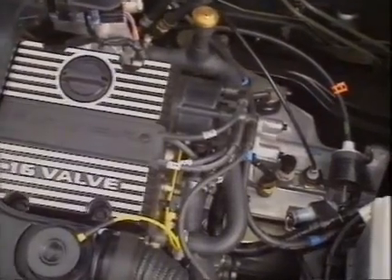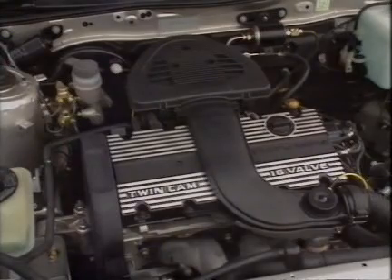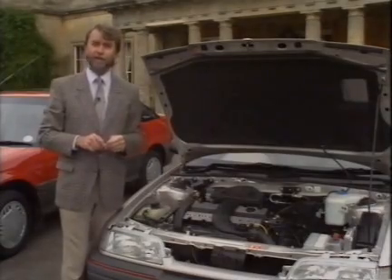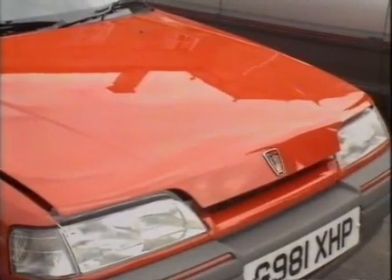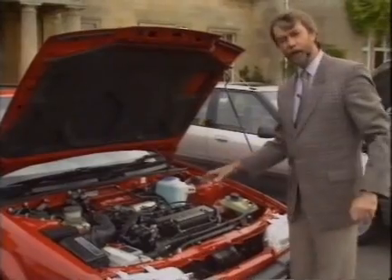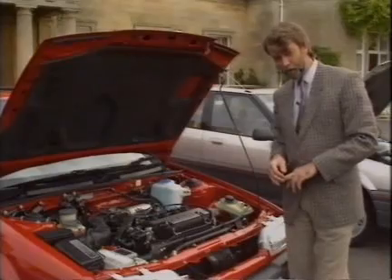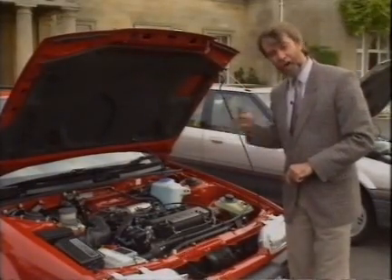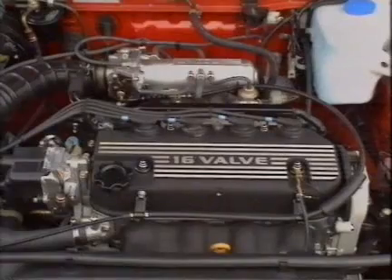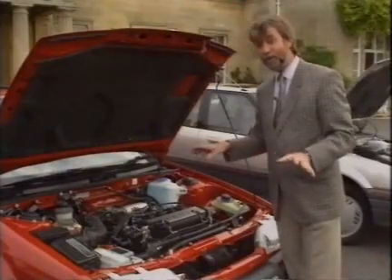The whole unit is mated to Rover's own version of a Peugeot gearbox, developing 95 brake horsepower from its 1.4 litres — enough for very good performance against its competitors. Under the bonnet of the 216, things are very different. This is the Honda 1.6 engine already seen in the Civic, a 16-valve unit developing 116 brake horsepower, giving the car a maximum speed of 120 miles an hour. Because Honda engines turn in a different direction to the K-Series, the whole unit has been turned around in the engine bay, placing the gearbox on the driver's side. It's a very reliable and well-established unit.